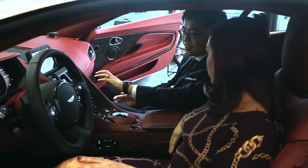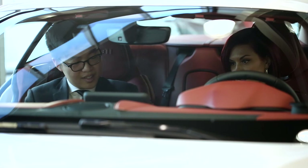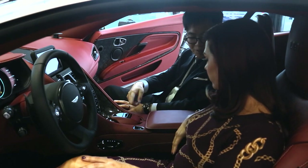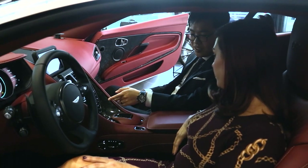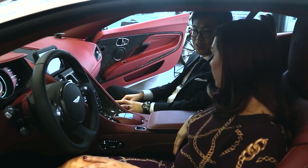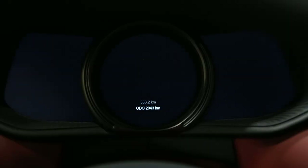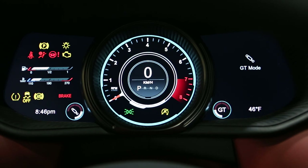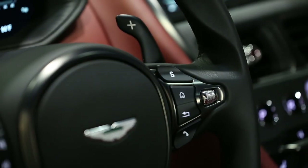They still maintain the signature glass buttons here for your gear shifting. But they've integrated the Mercedes touchpad, which you can draw little letters on. If you go into navigation, you can just spell the places out, which is great. And in the front dash, they've also integrated three screens: your rev meter in the middle, and on either side there's various information and media that you can control through the buttons on your steering wheel.